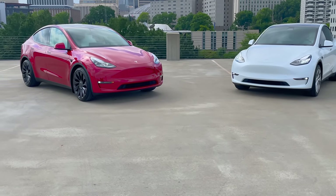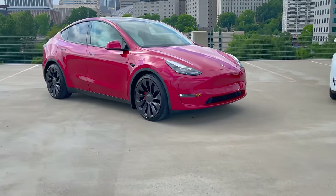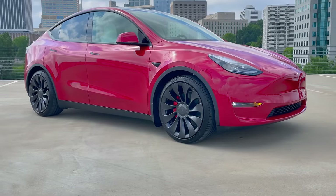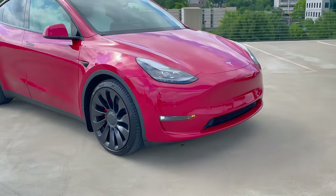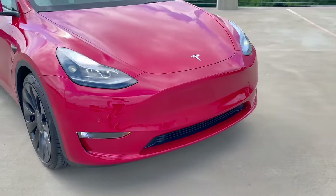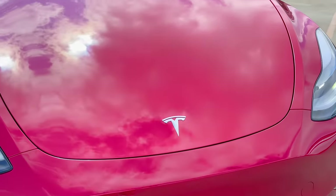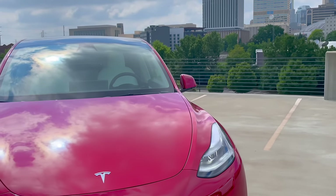The Model Y was first delivered to owners in early 2020 and was Tesla's second mass-market vehicle after the Model 3. The Model Y effectively expanded Tesla's product line to include a new body style, and has rapidly become Tesla's best-selling vehicle despite being more expensive than the Model 3. This speaks to the prominence of the Model Y dominating the widely popular crossover SUV sector.